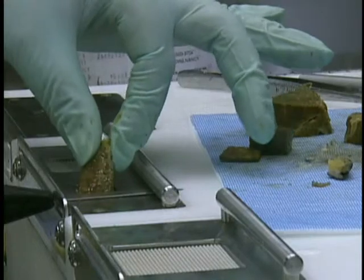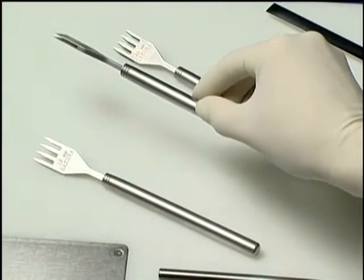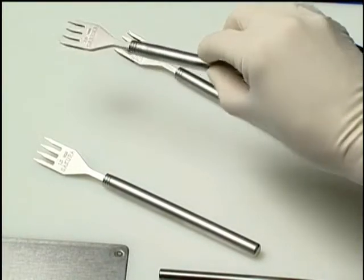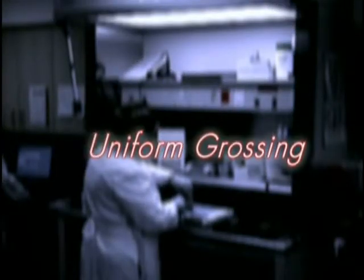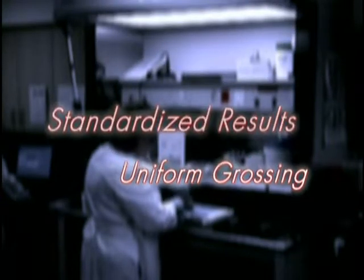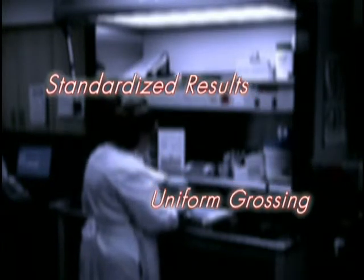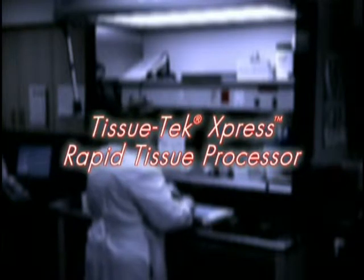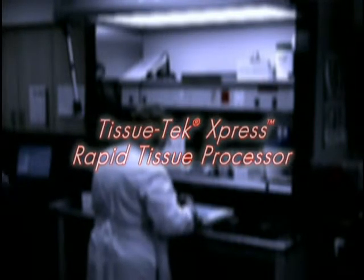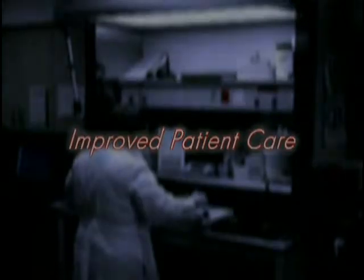Performed in the appropriate manner with the proper tools, grossing can have a positive impact upon pathology. These tools can ensure uniform grossing with high quality, standardized results for optimal processing with the Tissue Tech Express Rapid Tissue Processor. Consequently, they can provide greater efficiency in the laboratory and improved patient care.